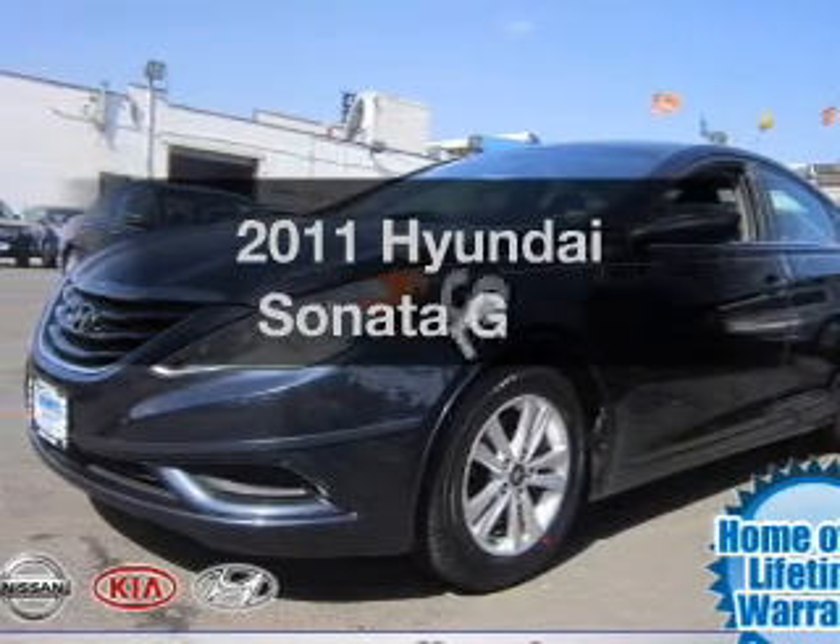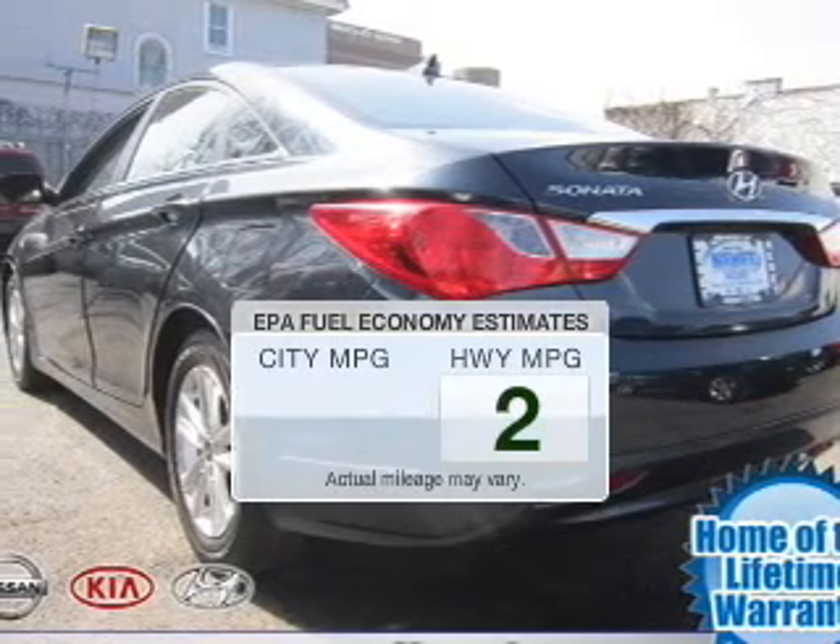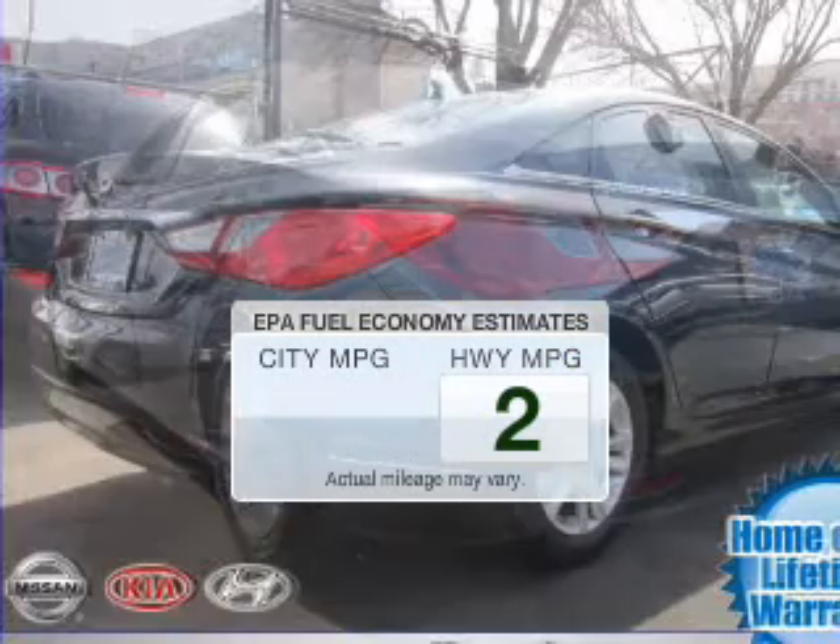Introducing the 2011 Hyundai Sonata. This is the set of wheels you've been looking for. In the city or on the highway, you'll spend less time at the pump with this fuel-efficient vehicle.